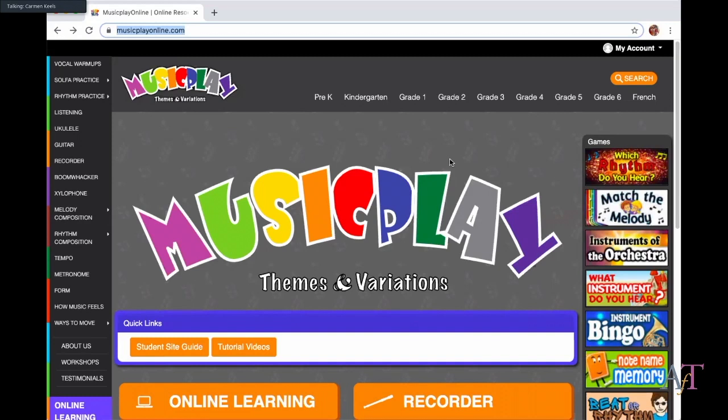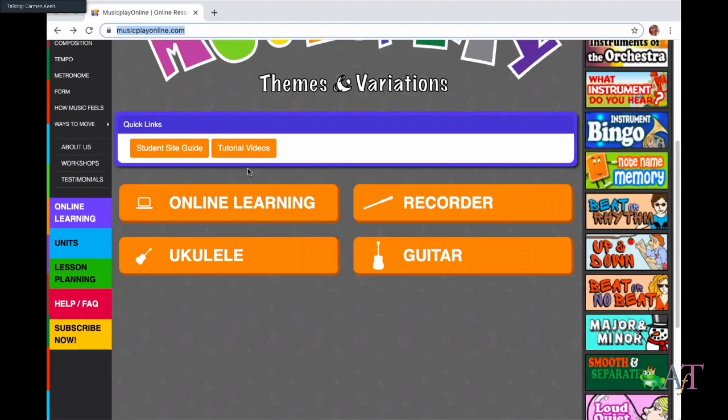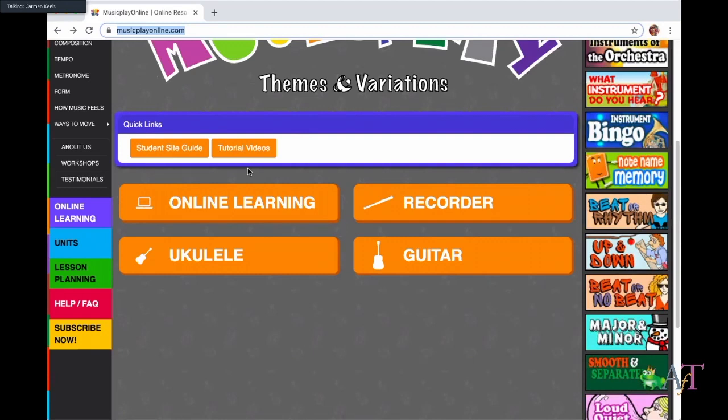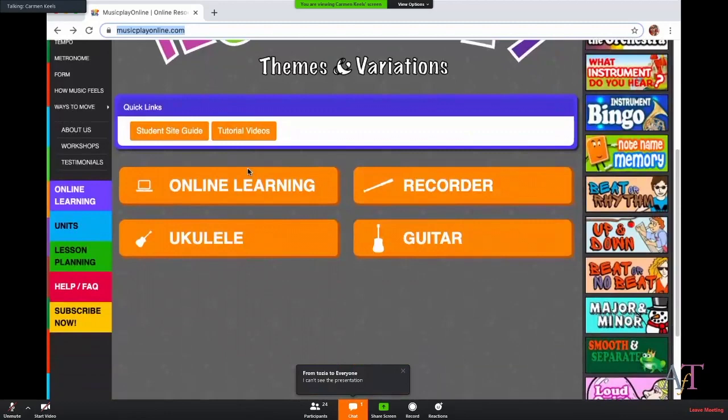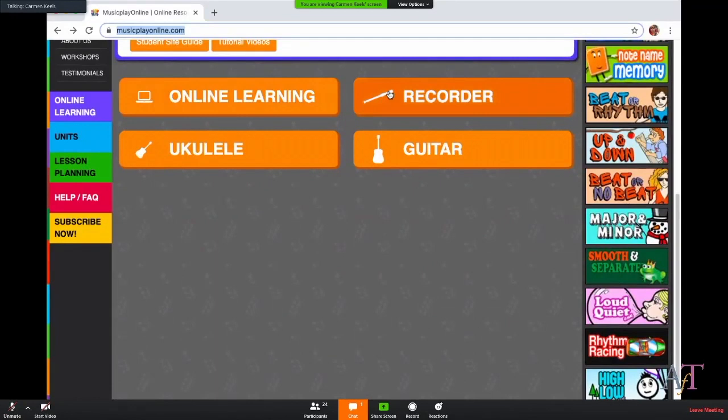I'm going to share my screen — can everyone see it? Great. What's really great is that as we go along in this world we're in, she's changed the website to make it more user-friendly and make the online learning platform easy to find. If you go to the website, this is the landing page — there's no login anymore. I can sign in if I want to, but everything is right there, including all of the recorder stuff and different kits with little videos.